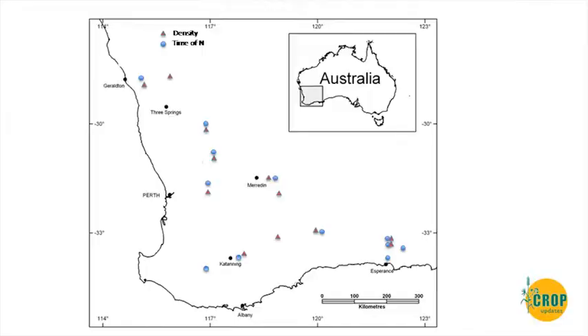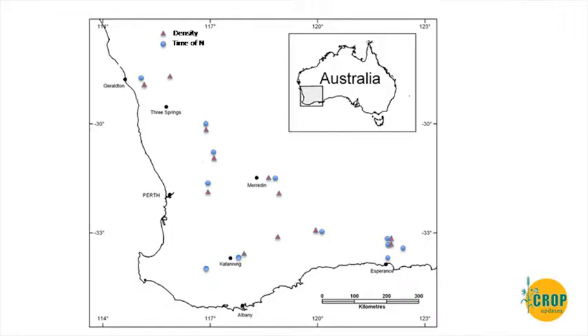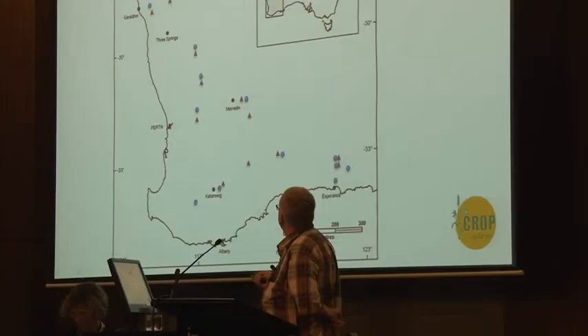Last year we had two series of trials: timing of nitrogen, and today's topic on density. The density trials were at Salmon Gums, Grass Patch, Holt Rock, Pingrup, Katanning, Morine Rock (which droughted out so there are no results), Meriden, Conditon, Wongan Hills, the Dal Wallinu Levy site, and then Mullowa and Eridu in the Chapman Valley.